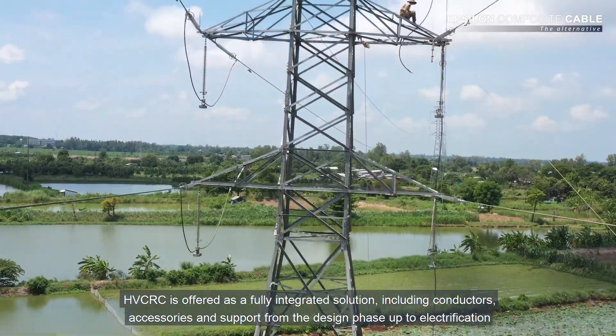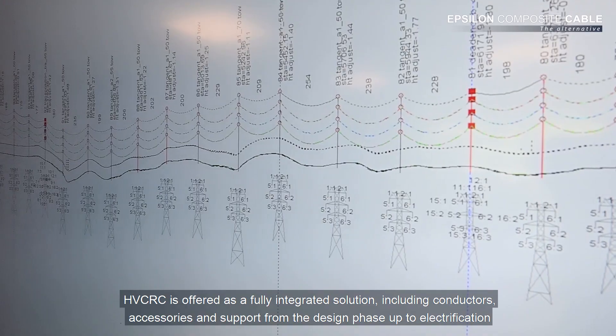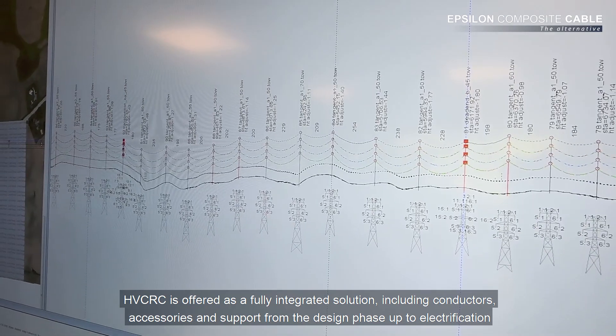HVCRC is offered as a fully integrated solution, including conductors, accessories, and support from the design phase up to electrification.